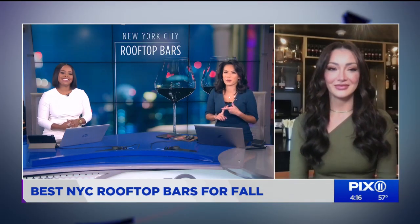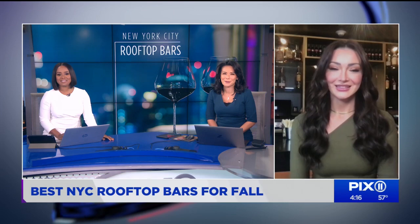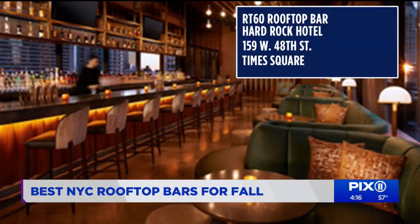You've got good food and good friends, but you could also use some good music. A really cool music-infused rooftop is RT60, above the Hard Rock Hotel in Times Square. It has world-renowned music memorabilia, a stellar lineup of DJs, and it gives you that real grit and glamour feel of New York City.